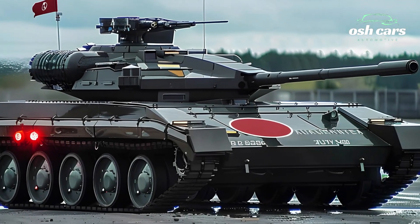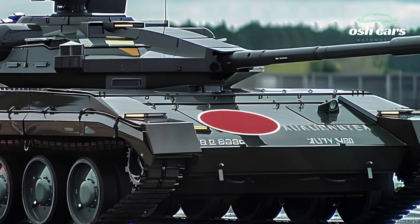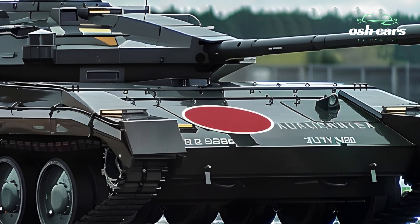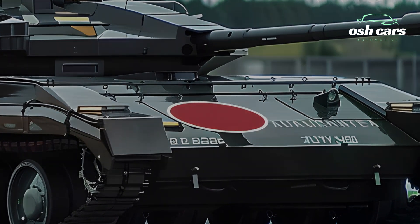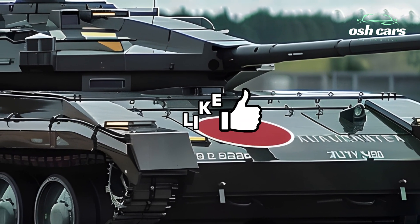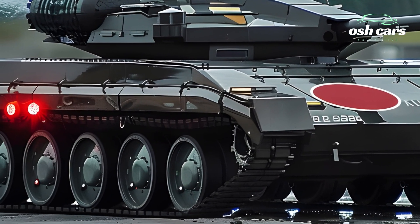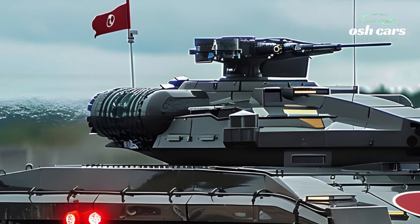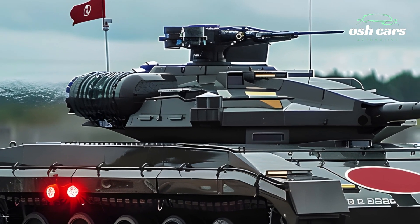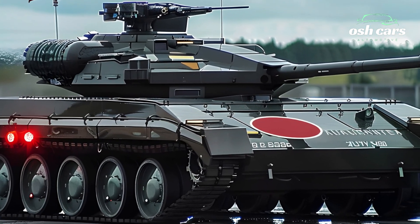The 2026 Type 90 tank embodies Japan's advanced engineering and battlefield expertise, combining power, mobility, and cutting-edge firepower to deliver exceptional performance in modern combat scenarios. As an upgraded version of the iconic Type 90, this tank is designed to excel in a variety of operational environments, from rugged mountain terrain to urban battlefields, ensuring Japan's self-defense forces maintain a competitive edge.